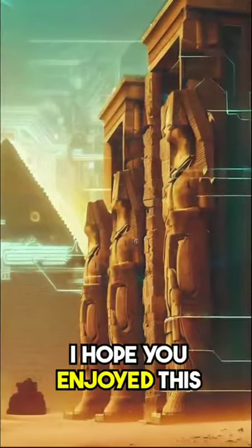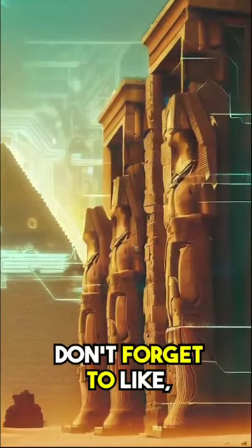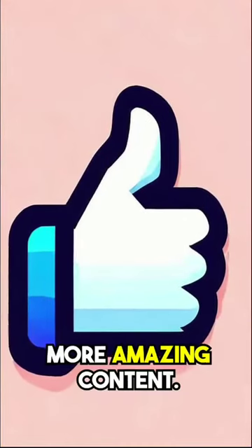I hope you enjoyed this video. Don't forget to like, comment, and follow for more amazing content.